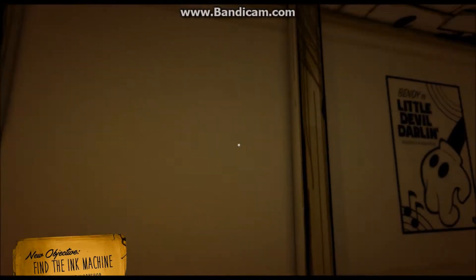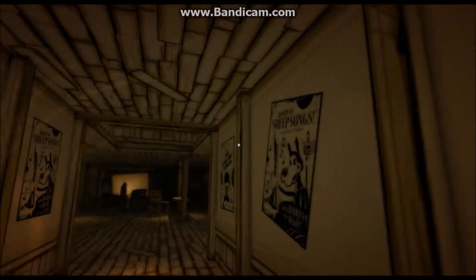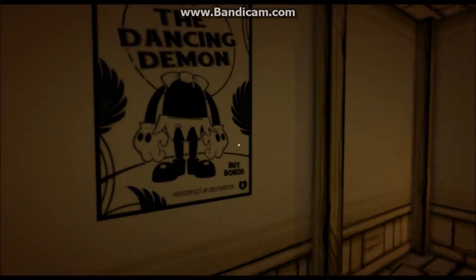Hey guys, Livigans here, and today we're going to be playing the game everyone's talking about: Bendy and the Ink Machine.